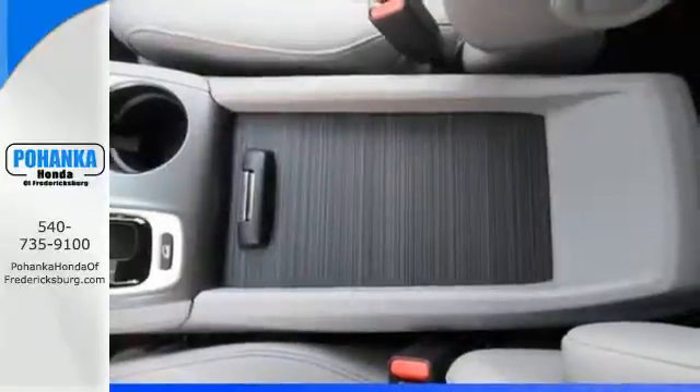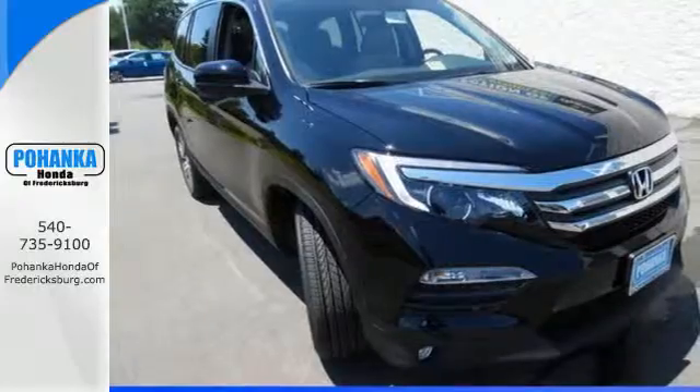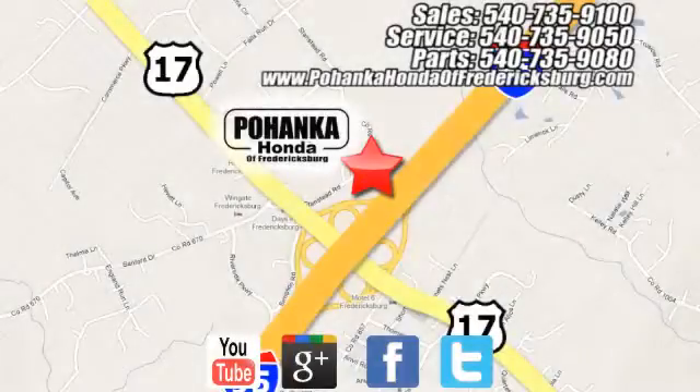Find your calling. This Pilot will take you there. Come and see it today. Bohenka Honda of Fredericksburg is a great place to buy a car, conveniently located at 60 South Gateway Drive in Fredericksburg.